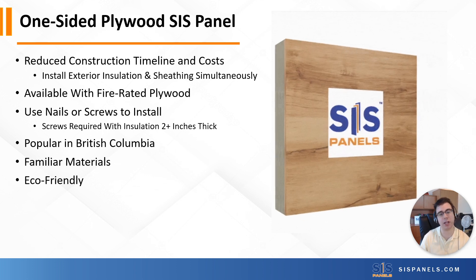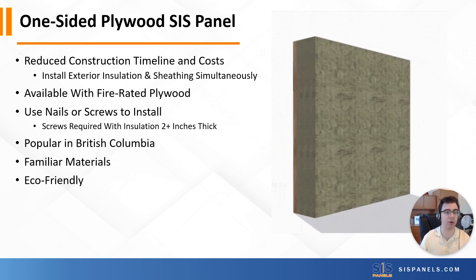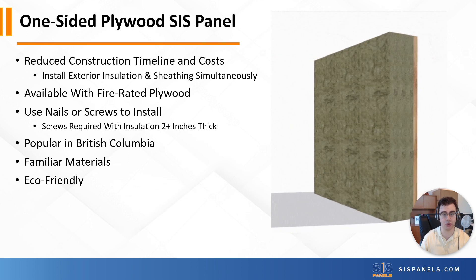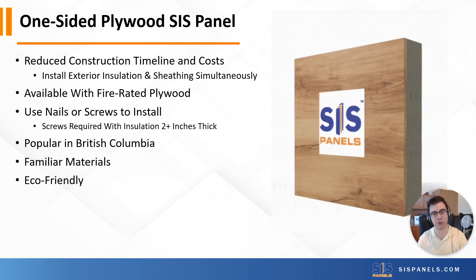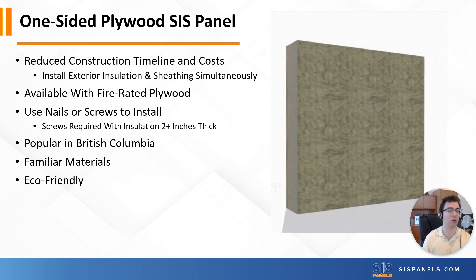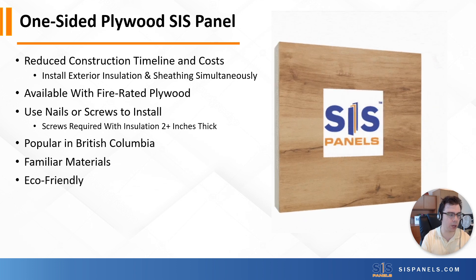Next is our one-sided plywood SIS panel. This is most popular when paired with a mineral wool insulative core. It's one of our best-sellers in BC. It's a great option for builders trying to use low-carbon materials or looking for a simple option for a fire-rated assembly, because this is a great solution when it uses a fire-rated plywood in combination with that mineral wool insulative core. But like I said earlier, it's all about mixing and matching different product benefits together into one.